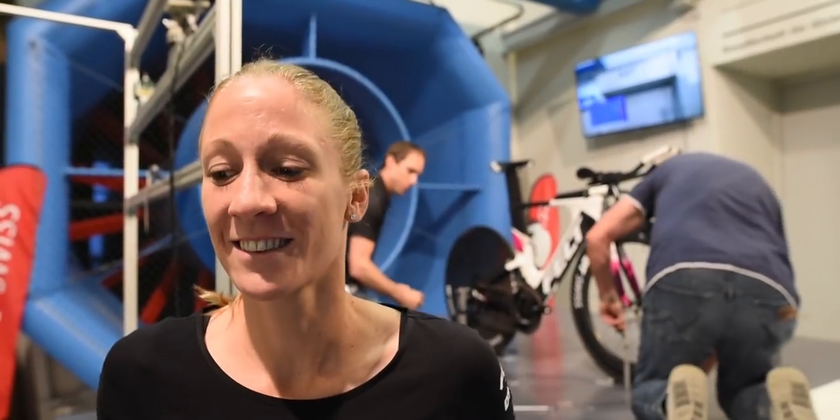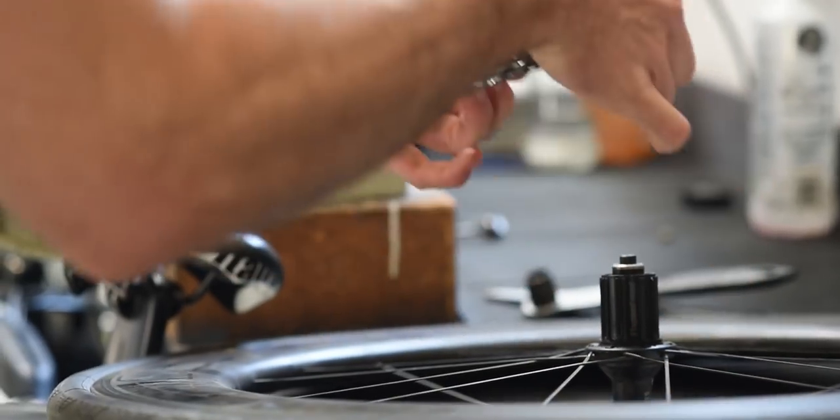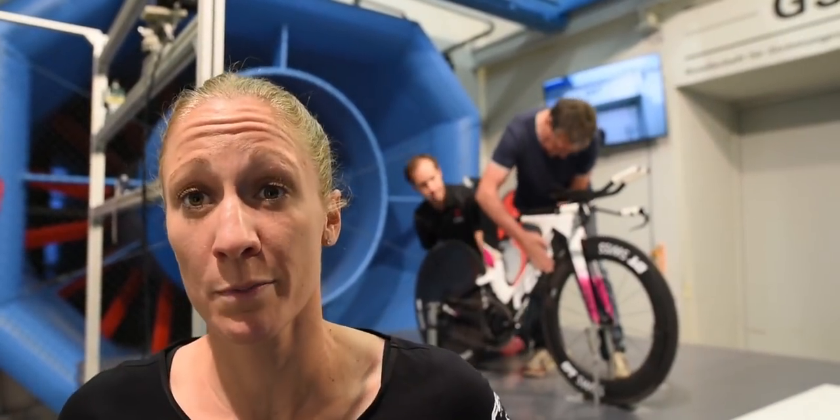We haven't started yet, but I'm excited to be here. We're going to start with some testing of the wheels — all the different rim heights — to see what the difference is, so I can really pick what I feel most comfortable with, but also how I can be the fastest.